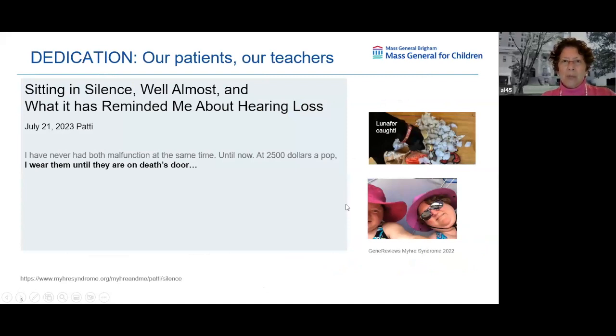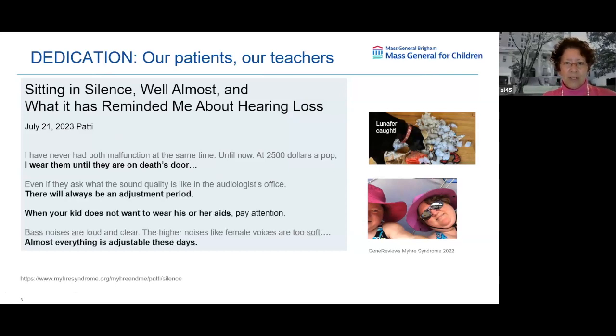I dedicate this talk to our patients who have been our teachers. It's one thing to be a geneticist who knows about hearing loss; it's another thing to live with it. I thank in particular Patty, who I can name because she's in the public domain. She said: 'I have never had both malfunction at the same time until now. At $2,500 a pop, I wear them until they are at death's door. When your kid does not want to wear his or her aids, pay attention. The low noises are loud and clear; the higher noises like female voices are too soft. Almost everything is adjustable these days.' When I read these at the meeting, all the geneticists really appreciated this insight.